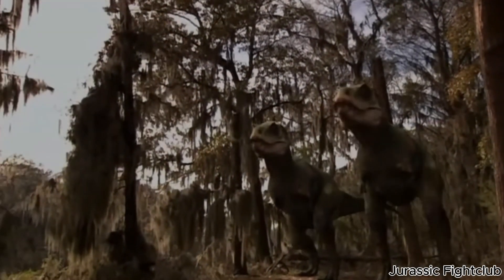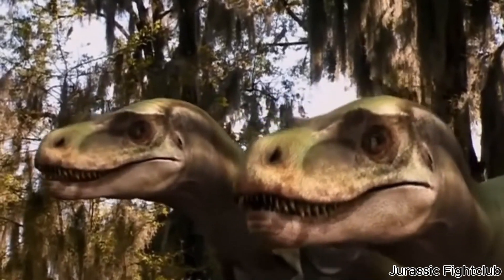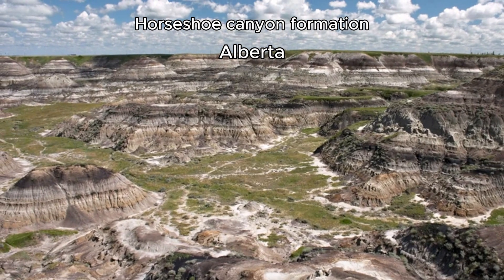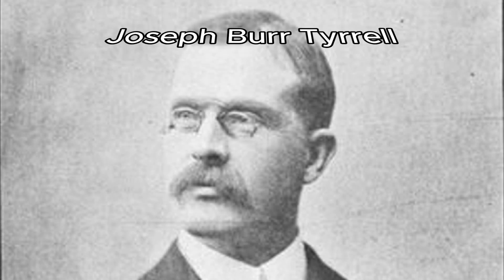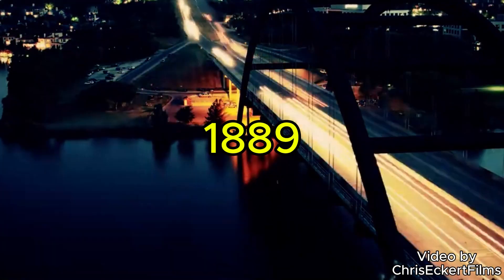The Albertosaurus is, in my opinion, one of the coolest tyrannosaurs, and it deserves way more recognition. It was first discovered in 1884 from an outcrop in the Horseshoe Canyon Formation in Alberta by the famous geologist Joseph Tyrrell. Due to the lack of equipment, only an almost complete skull could be partially secured.